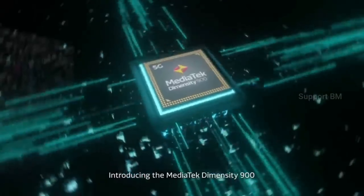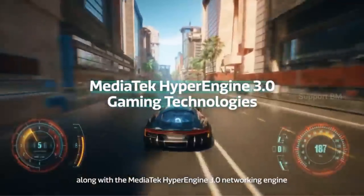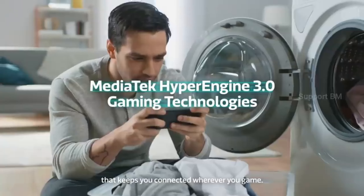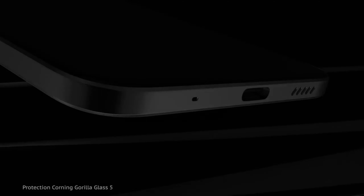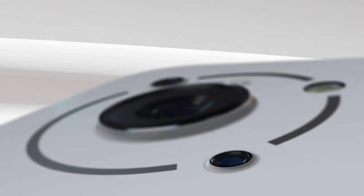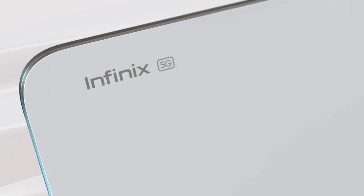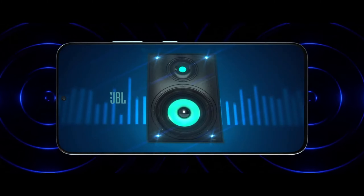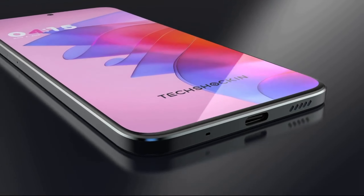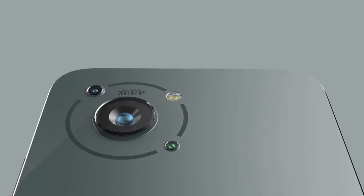The phone features a MediaTek Dimensity 9000 Air chipset, which is a strong gaming processor.